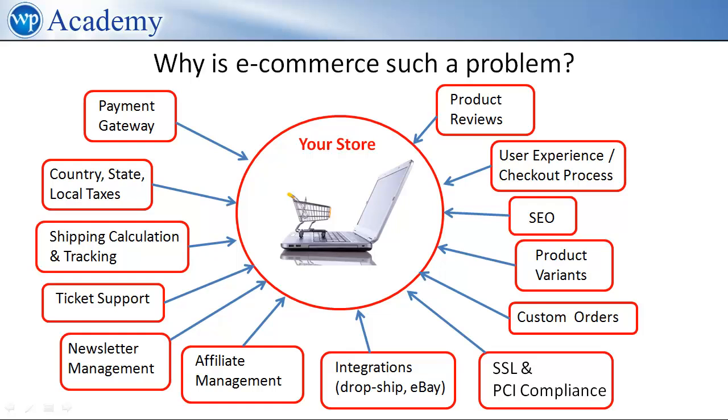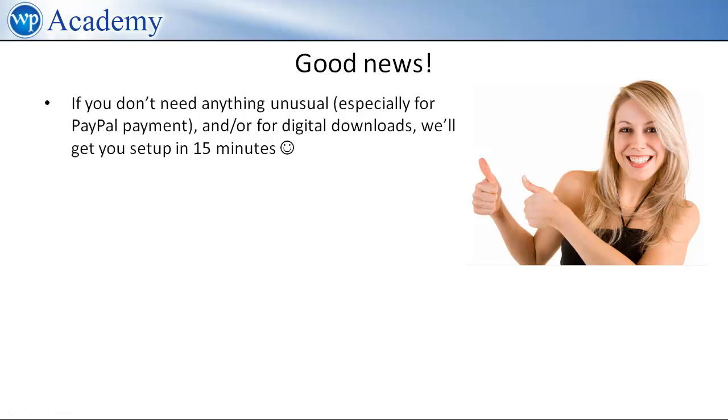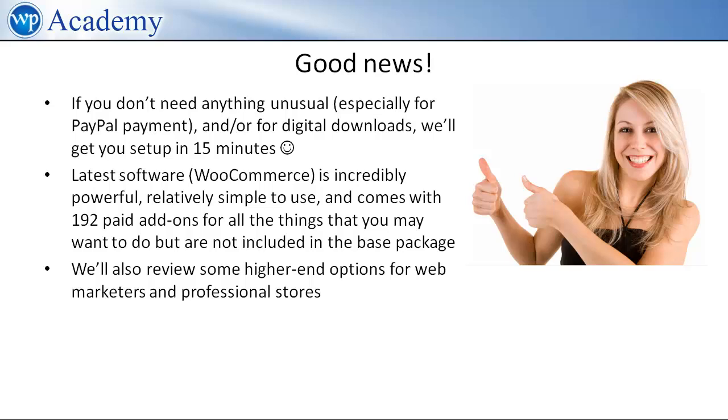Later, we'll discuss some options if you're looking for a full-blown e-commerce store. In case that previous chart makes you want to curl up into a ball, I have some very good news. If you don't need anything unusual — and especially for PayPal payment or digital downloads — we'll get you set up in 15 minutes. The latest software such as WooCommerce is incredibly powerful, relatively simple to use, and comes with 192 paid add-ons for all the things you may want to do that are not included in the base package. And finally, we'll review some higher-end options for web marketers and professional stores.